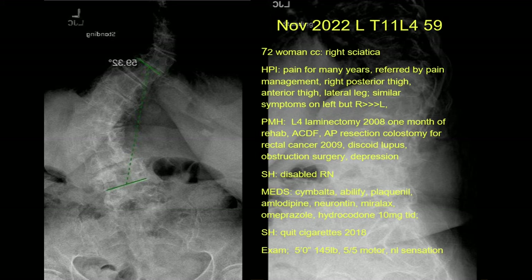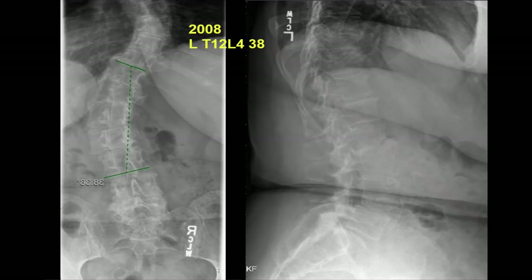Looking at the x-ray on the left — what do you think of the lumbar spine? It doesn't look normal. There's a Cobb angle there, which means there's a scoliosis. Typically it's straight on AP view, but her Cobb angle is almost 60 degrees, so it's pretty high.